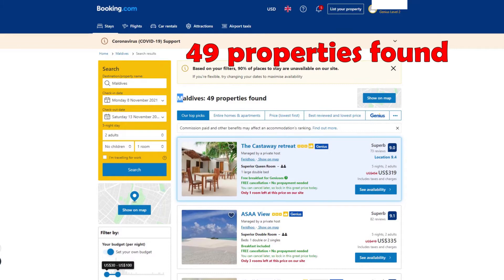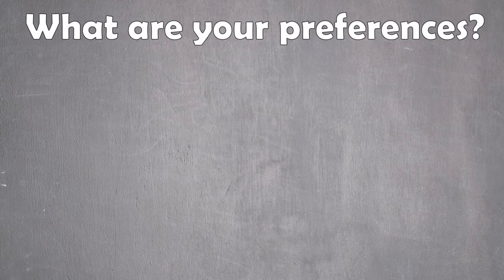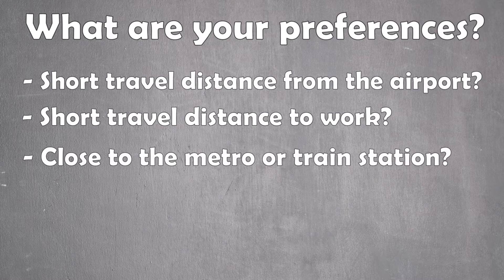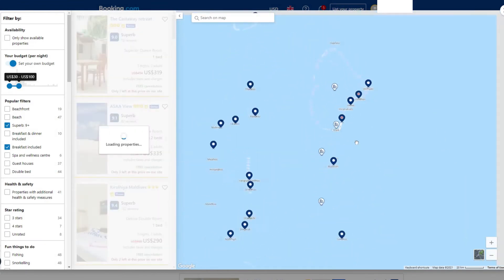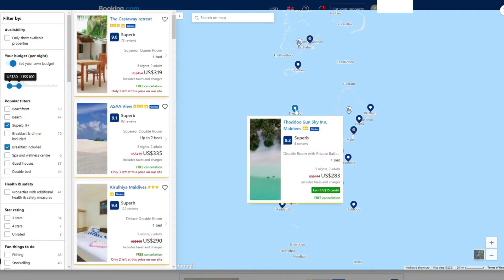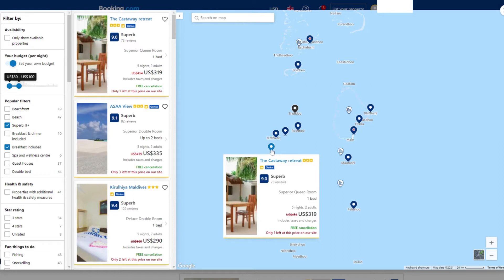We already narrowed down the results significantly. The next step should be checking the map. This is the fastest way to see where all the accommodations are located, and will help you to narrow down your selection further. To find the best place to stay, you have to do some research on the place you are going to visit first. Do you want to be close to the airport, close to your office, close to the beach, or perhaps close to public transportation? After opening the map, you will see the location of all places. The map works just like Google Maps — you can scroll in and out using the mouse wheel, and by hovering over the icons it will display the accommodation details. If you still have too many options, you can use the left menu to apply even more filters. Clicking on the accommodation icon will open the accommodation details in a new tab.